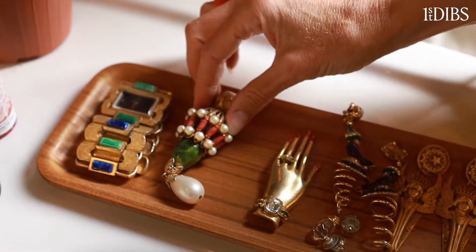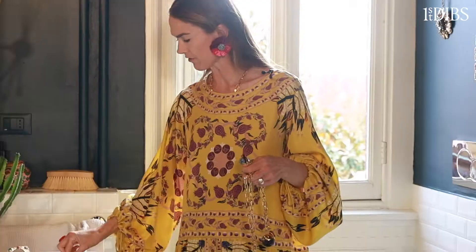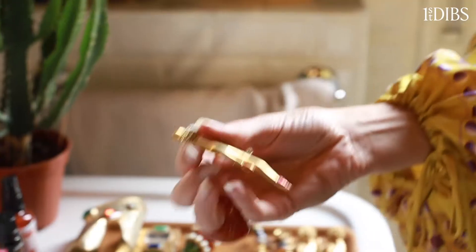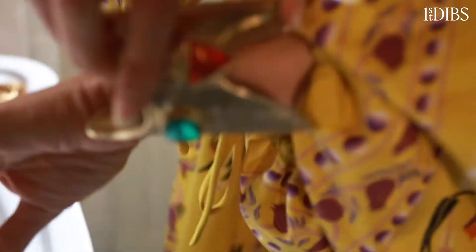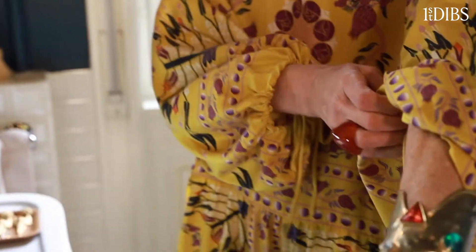Around my neck I always have a labradorite and a larimar. And here I have some of my favorite little pieces from Ugo Coriani for Versace, as well as a Schiaparelli pin — look how fabulous that is! This is my Wonder Woman cuff from Ugo Coriani for Versace — just beyond.